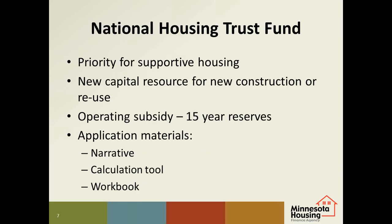We have a new resource for capital funding and operating costs this year — the National Housing Trust Fund. Since the funds are limited to serve people with extremely low incomes, the agency decided that supportive housing would have a priority for these funds. The funds can be used for capital costs for new construction or the reuse of an unoccupied building. The state can also allocate up to 30% of the total funding to help pay the operating costs for assisted units for up to 15 years, set up as a reserve account. If you plan to apply for the operating subsidy, there are specific application materials including a short narrative, a calculation tool for figuring out the operating subsidy amount needed, and instructions for completing certain sections of the workbook.